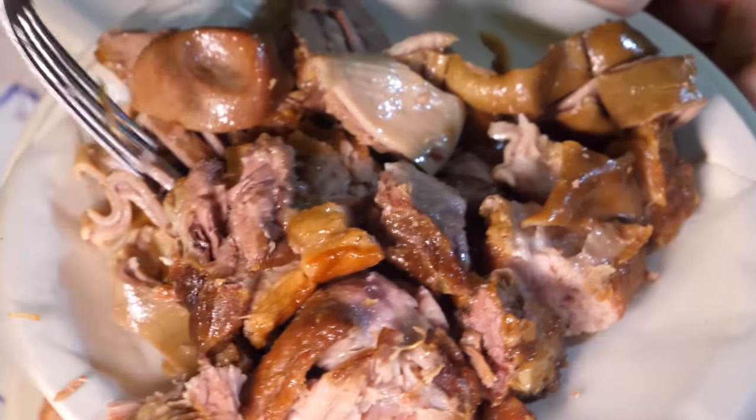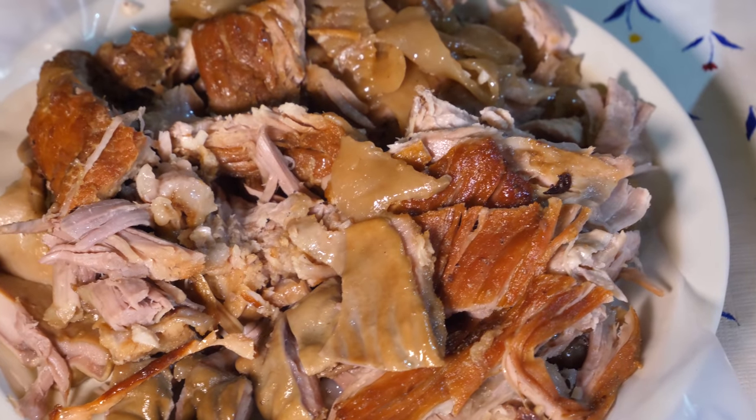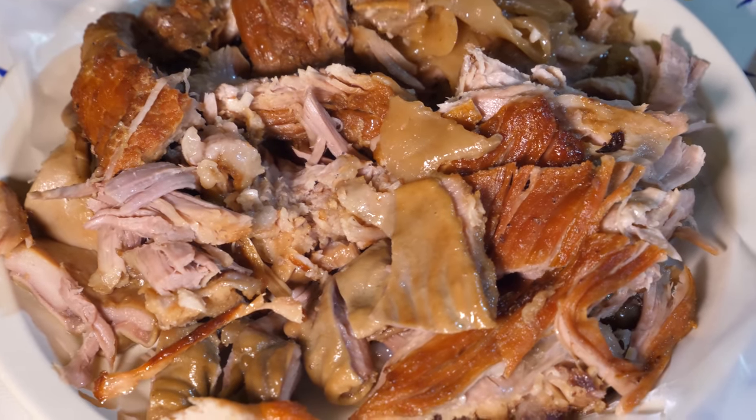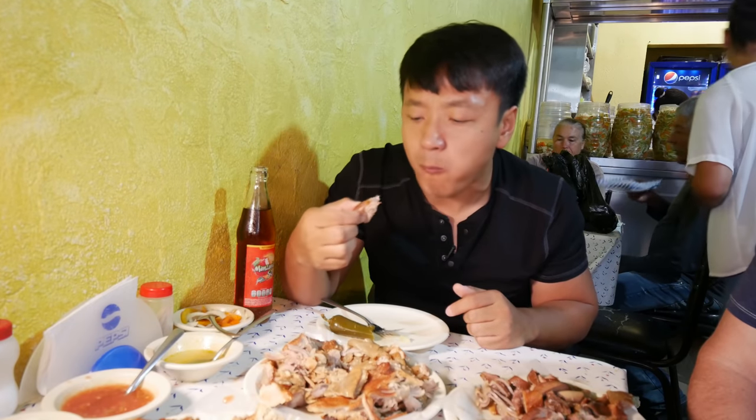It blew my mind way beyond what I thought carnitas should be. I didn't even know there were so many different cuts. Each cut is going to have a textural difference, but all of them flavored perfectly. So tender. And as good as this tastes on its own, you can just grab a piece of meat and stuff it in your face and you'll be really, really happy.